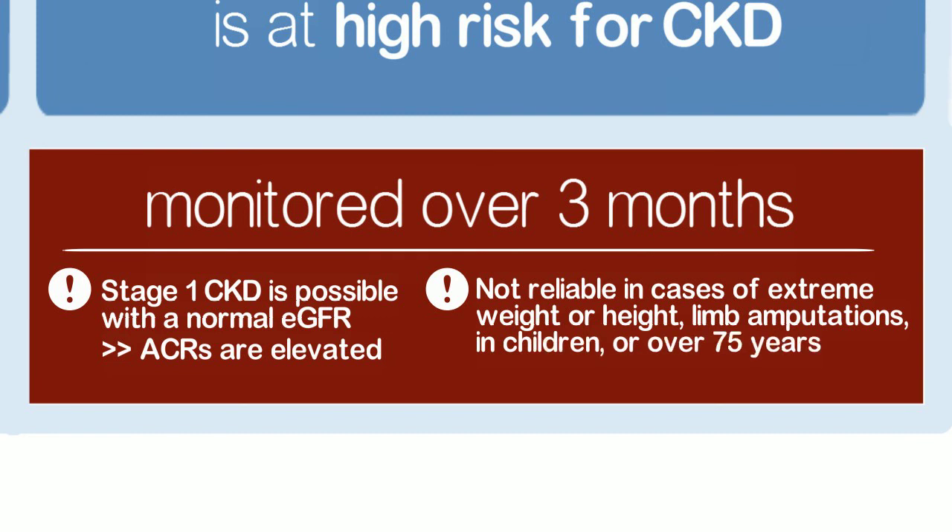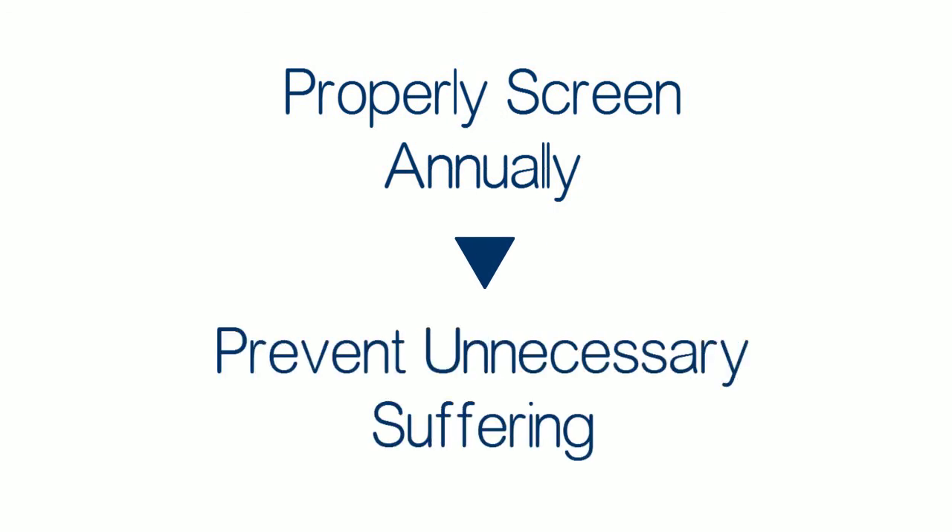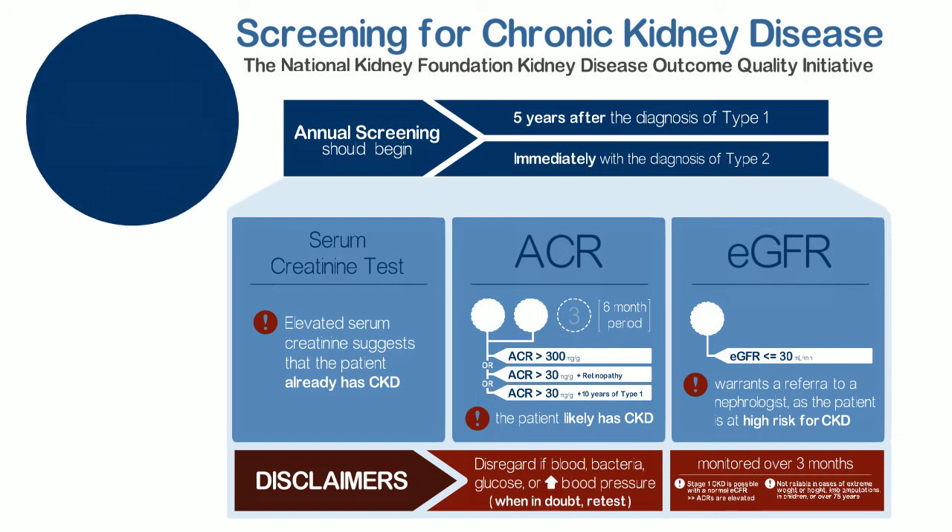As healthcare providers, we have a duty to properly screen annually for chronic kidney disease in those with diabetes and prevent unnecessary suffering. Let's move our country's healthcare to honor prevention and wellness. Let's save our kidneys.